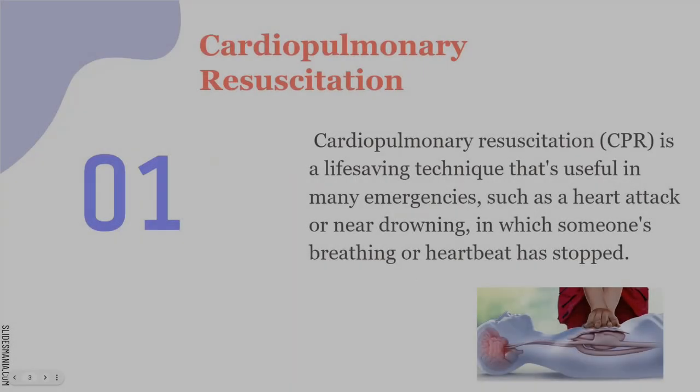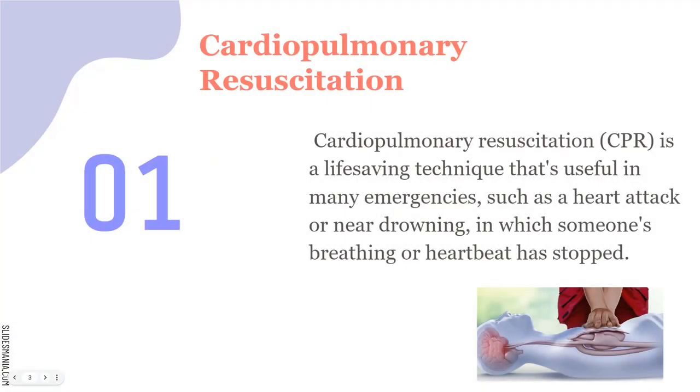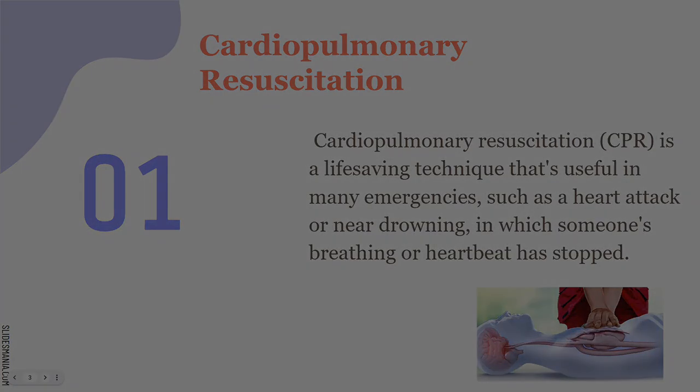CPR stands for cardiopulmonary resuscitation. It's truly a life-saving technique that is useful in many emergencies, such as a heart attack or near drowning. You've seen this a lot going to the swimming pool or in the ocean — there's a near drowning and you have the lifeguards that help with that. In cases of near drowning, they'll stop breathing or their heart stops, so CPR is definitely necessary.